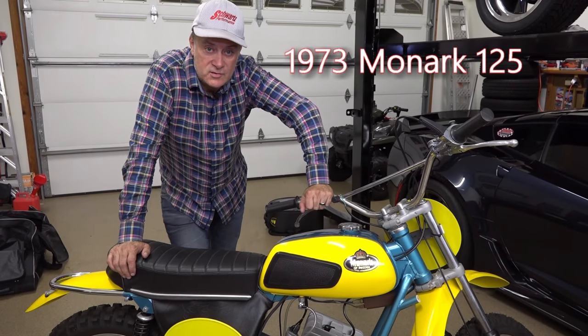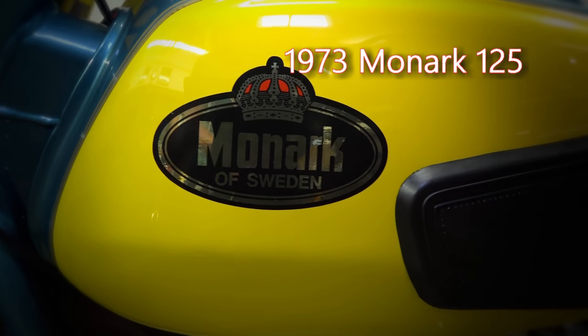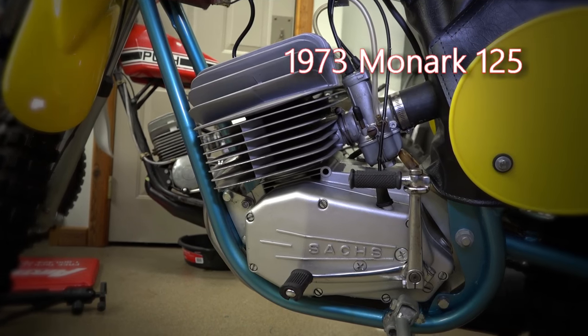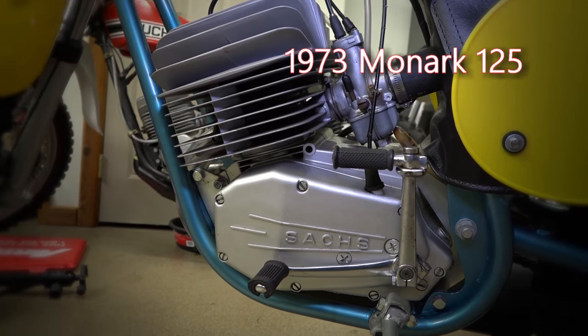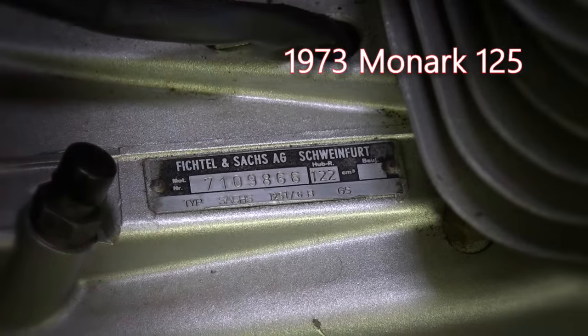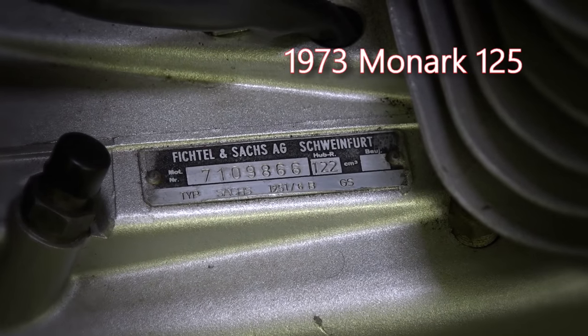What we have here is a 1973 Monarch 125 with the GS engine. Monarch was a famous Swedish motorcycle company that won the motocross world championship a couple of times in the late 50s, early 60s. This one here is a model they came out with in 1972 — actually they introduced it to the US late in 72.